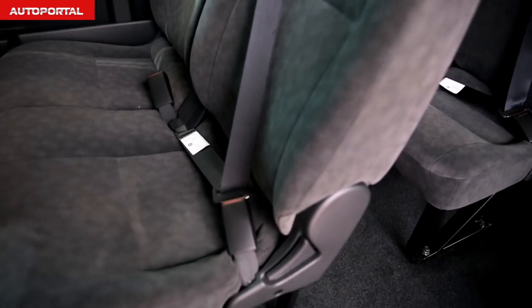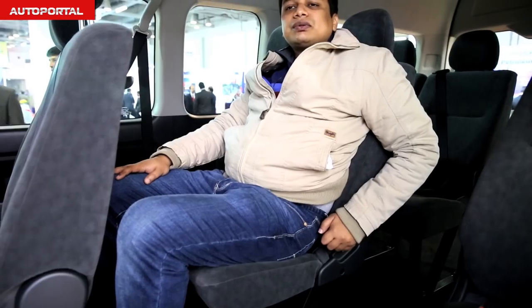Being an MPV means that comfort is really taken care of. You can also adjust the backrest angle using the lever over here to recline it back a bit and doze off on that long highway trip.